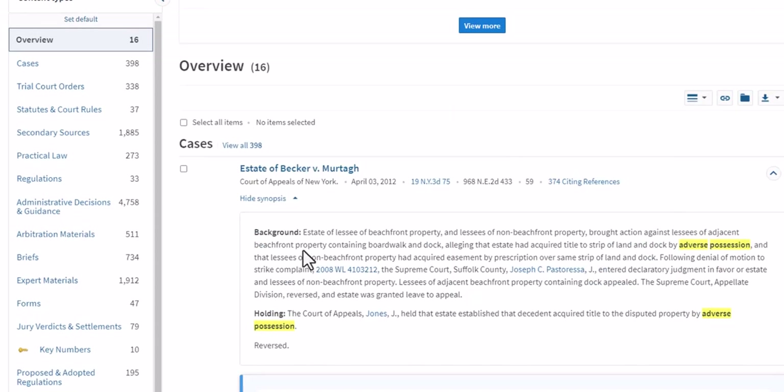I would recommend that you do not have the overview as your default, for the simple fact that the first thing you will notice on the overview screen are cases. Cases are not a good place to begin when you don't know anything about your issue. You are much better served starting in secondary sources for three reasons. A secondary source is going to give you background on an issue that you're unfamiliar with.